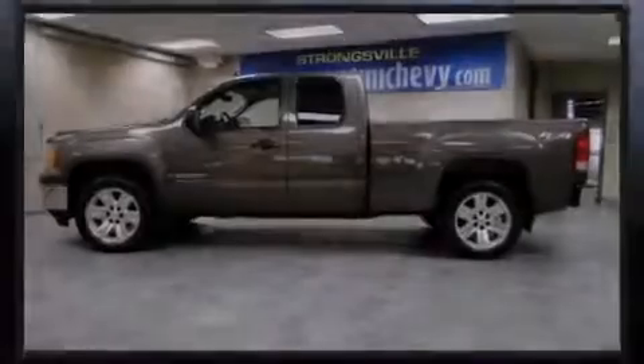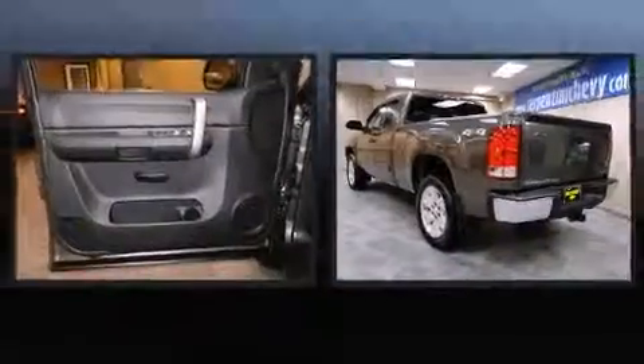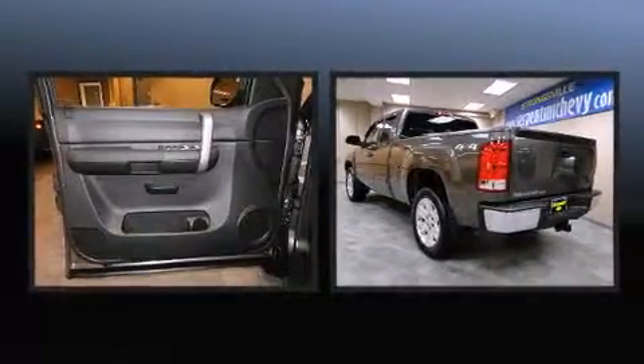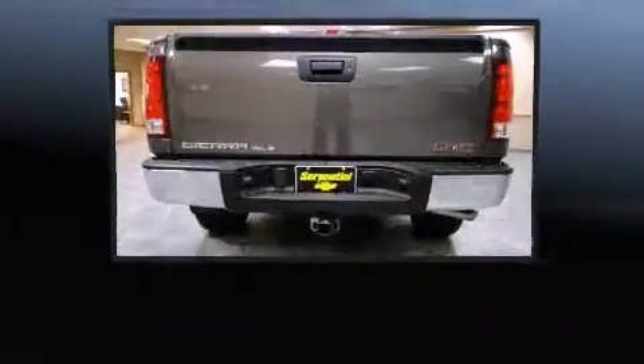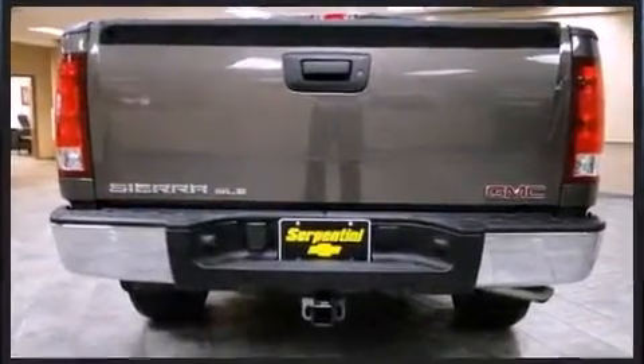Introducing the 2008 GMC Sierra 1500. With less than 30,000 miles on the odometer, this truck refuses to compromise. It features four-wheel drive capabilities, a durable automatic transmission, and a powerful eight-cylinder engine.